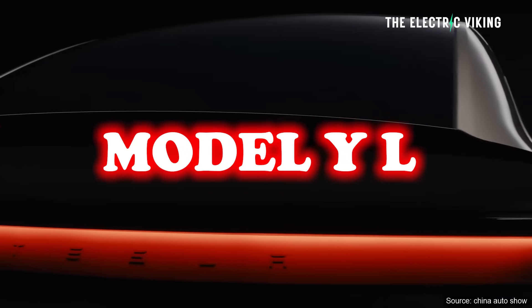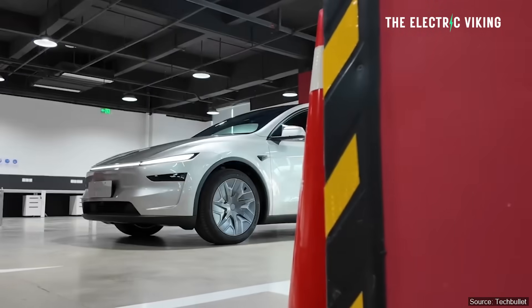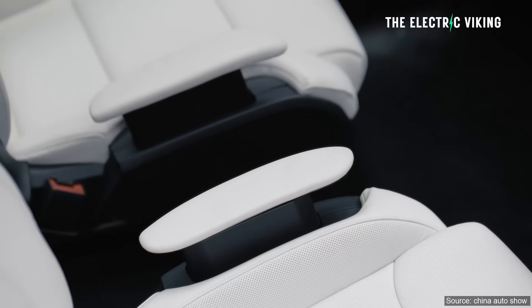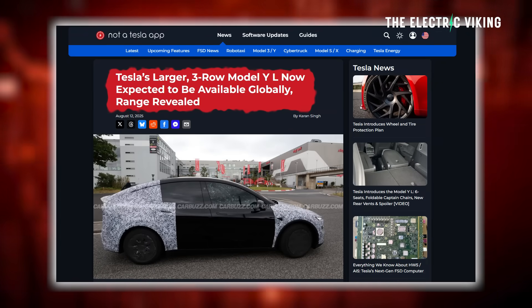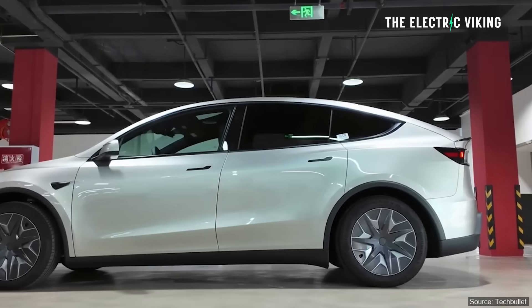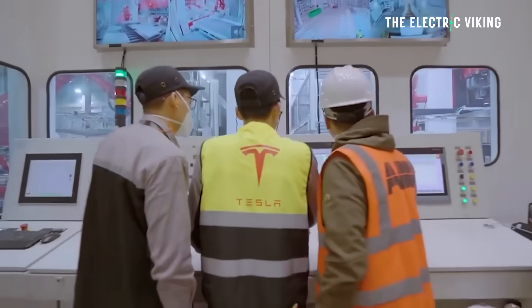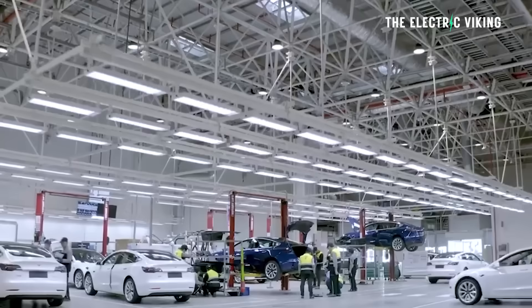Hey guys, this is Tesla's new Model Y L, the new six-seat version of their Tesla Model Y. It's much bigger than the existing Model Y. It's been seen on the inside as well as the outside. And this car is confirmed now that it's going global. This is not a Chinese special. This is actually coming to the United States, Canada, Europe, Australia, and basically every country that gets Chinese-made EVs or German-made EVs. Tesla is making them at Gigafactory Berlin, also in China, and at the Tesla factory in Fremont. Anywhere that gets Teslas, you should be able to get one of these vehicles within the next six months.